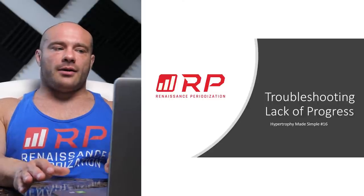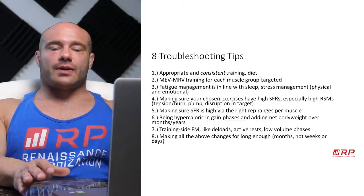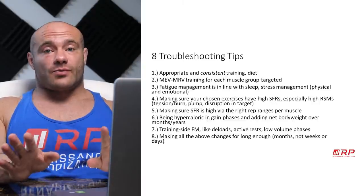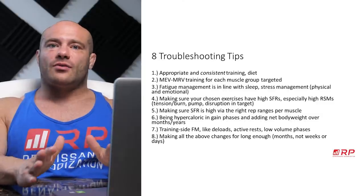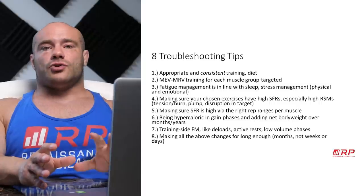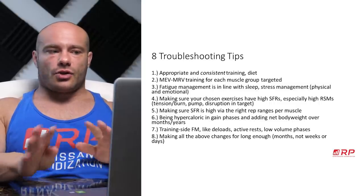Number one: appropriate and consistent training and diet. If you are inconsistent with your application, don't ask what you're doing wrong — you're not doing anything right. Only consistency can lead you to judge whether or not you're doing a good job. So first, get consistent — no negotiation.